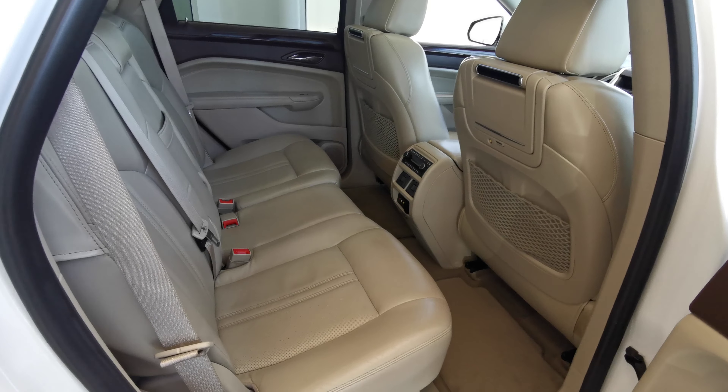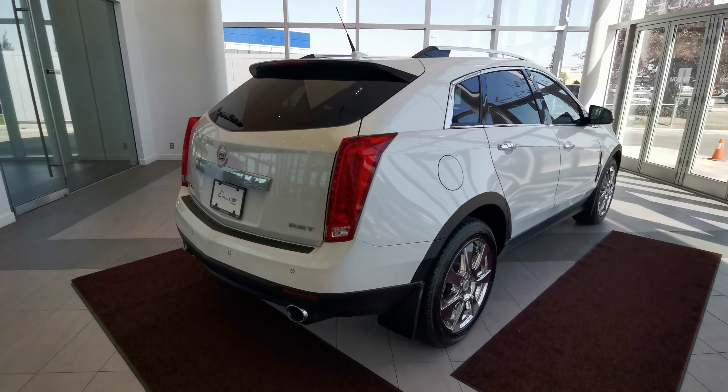Nice view of the sunroof as well, with overhead lighting and handle grips. This vehicle is also outfitted with a full set of carpeted mats.